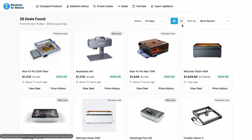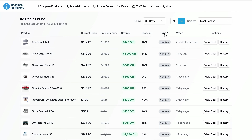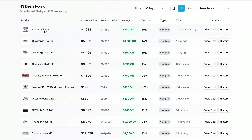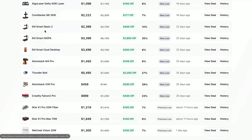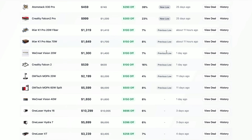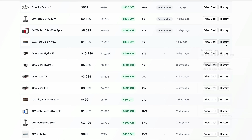I want to point out some specific deals going on right now leading into Labor Day. I'm switching this to 30 days, meaning anything that has had a price drop in the last 30 days, and switching over to the grid view. You can actually see if this is an all-time low — that's what 'new low' means. All of these machines are currently at the lowest they've ever been since I started tracking back in April.